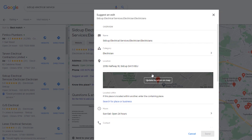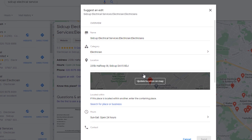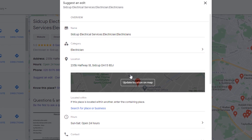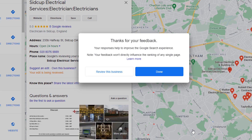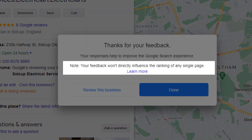Then click on 'Suggest an Edit' and 'Change name or other details.' From the popup window, I am now able to update some key information related to this business, such as the address, the category, opening hours and even the business name itself. I'm just going to remove the keywords 'electrician' and 'electricians' from the business name and click send. Google will display a popup window thanking me for my feedback and highlight it will not influence the ranking of any single page.